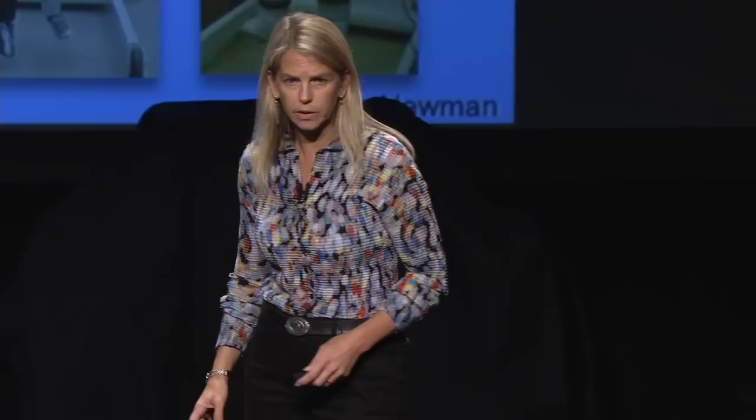But it doesn't afford us great mobility and performance. It keeps us alive. It's the world's smallest spacecraft — it gives you everything you need: your pressure, your oxygen, scrubs your carbon dioxide, thermal control. So it really is a magnificent engineering marvel. But we'd just like to do a little bit better. We haven't improved technology too much over the last four decades of human space flight.